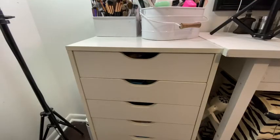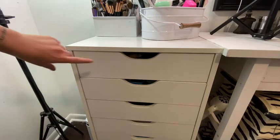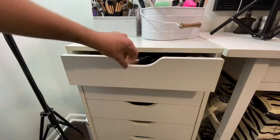Hey guys, welcome to the video! Today we're going to go through all of the makeup drawers and see what I have inside. Let's go ahead and start off with the drawers all the way to the left-hand side of the vanity, starting with the top one.